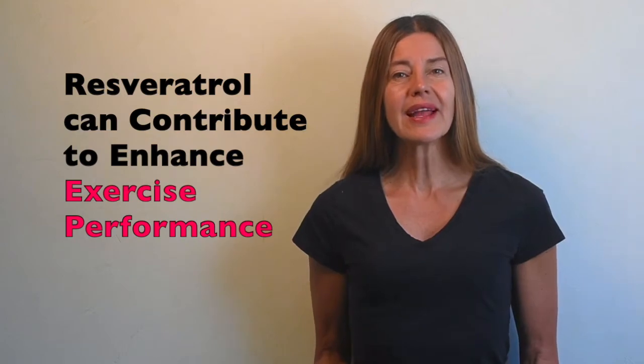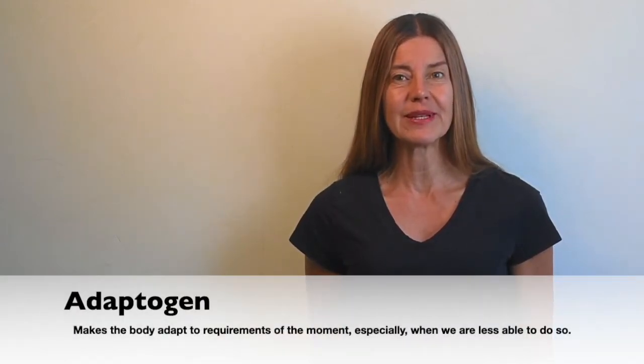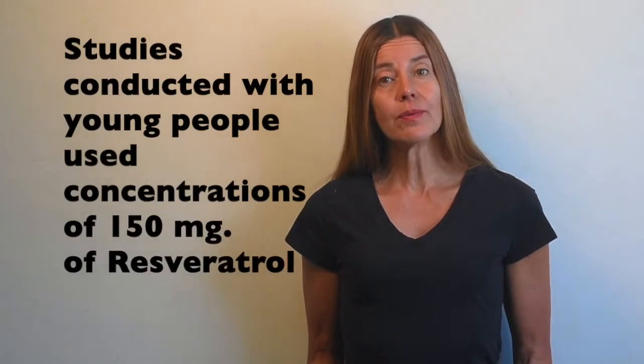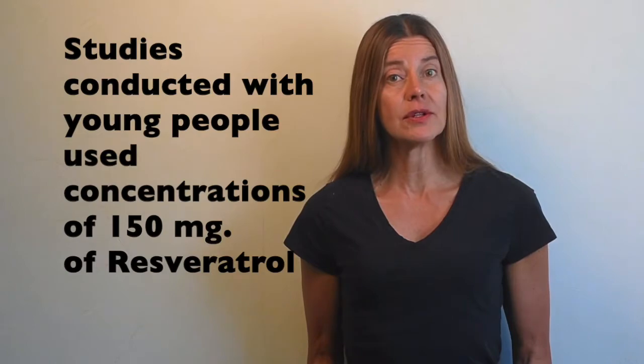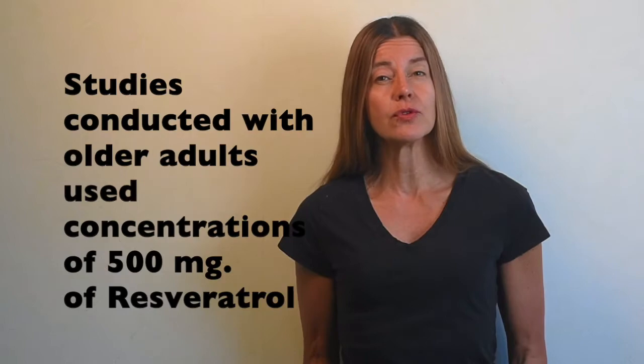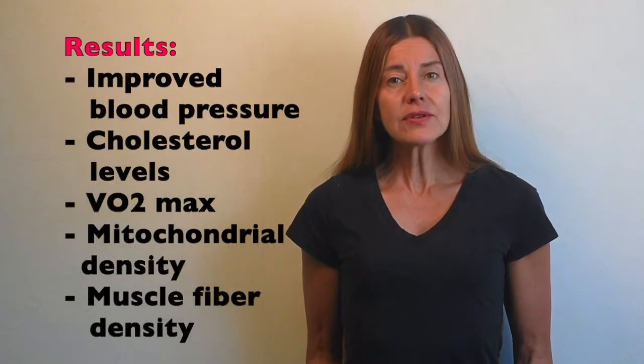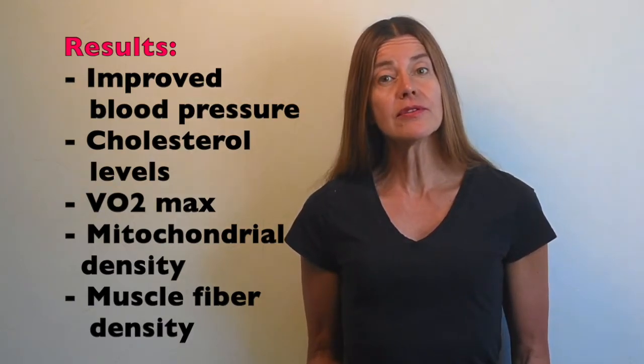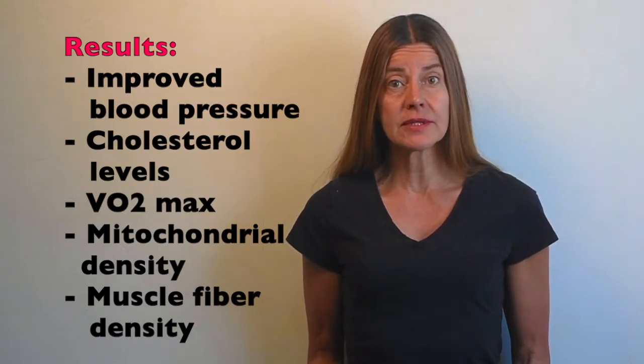Resveratrol appears to work as an adaptogen to enhance athletic performance. In certain experiments, people over 65 years of age benefited, while young adults didn't show significant changes. The experiment with young people used a resveratrol concentration of 150 mg, while studies with older adults used concentrations of up to 500 mg. Results in older adults showed improved blood pressure, better cholesterol levels, increased maximal oxygen consumption, and mitochondrial and muscle fiber density.